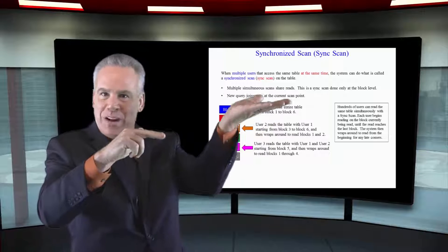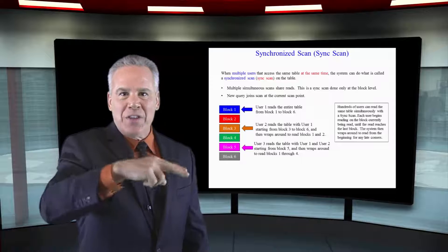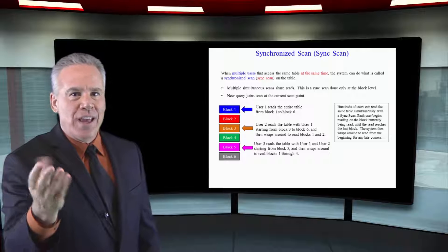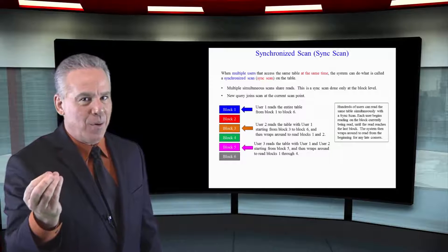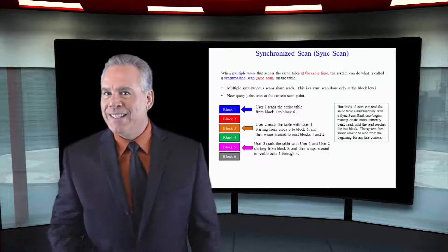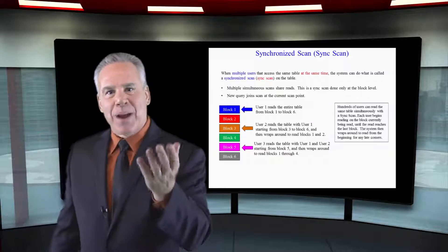Doesn't mean they get to read what others have read before, for security reasons. But as it goes around and others jump on, once they've gone the full turn, then they've got their data too. That is how Teradata is able to have hundreds of people read popular tables, in a sense simultaneously, yet in another sense by themselves.